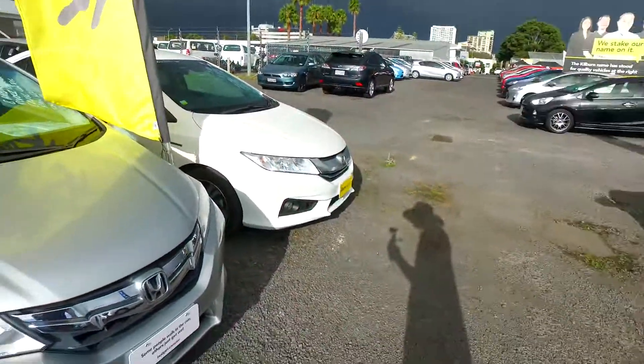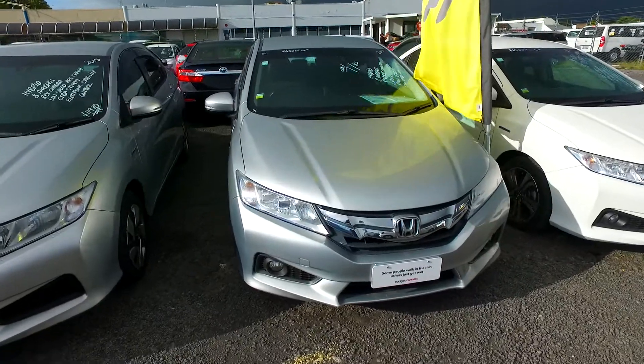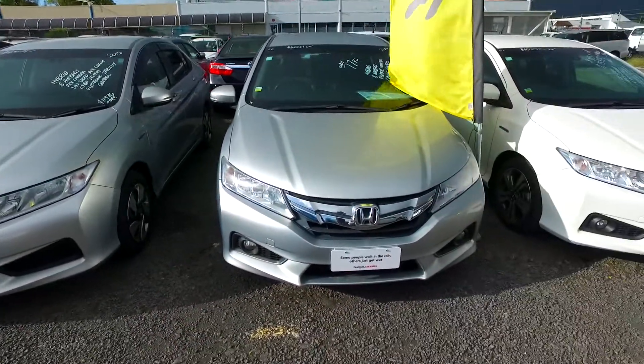Nilan here from Budget and Killing Cars in Manica, responding to your email finance query regarding one of our Honda Graces. We've got a few here in stock as you can see.